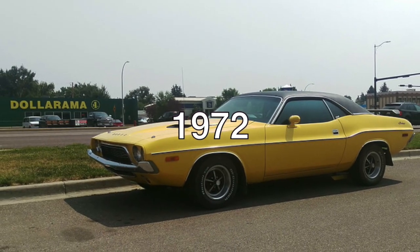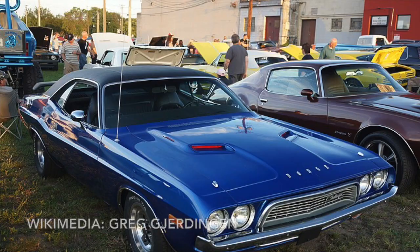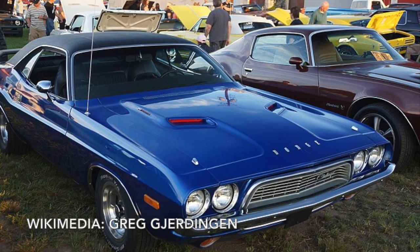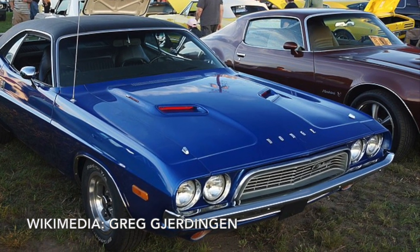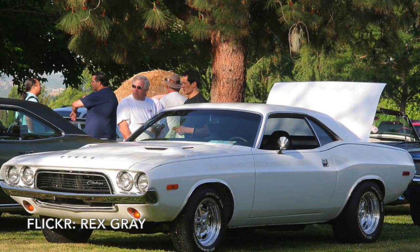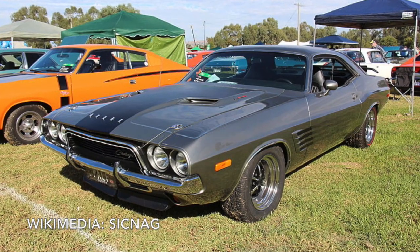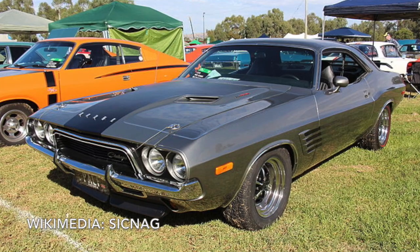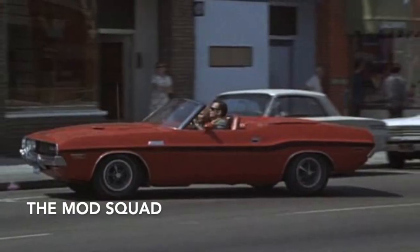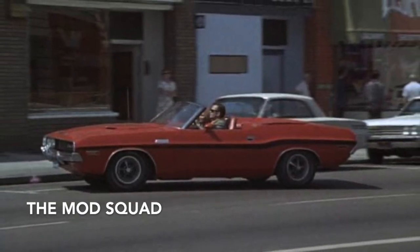The 1972 model year arguably saw the most changes in this generation of the Challenger. Dodge changed the grille to the egg crate design and extended the tail lights. It also removed the lavish options like leather seats, power windows, power seats, and a convertible top. Engine options were also reduced to the 225 cubic inch slant inline 6, a 318 cubic inch V8, and a 340 cubic inch V8, modified to run on unleaded gas. Toward the end of 1971, a few convertible models were built with the 1972 front end and were used for the TV show The Mod Squad.